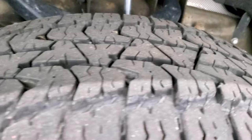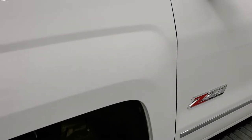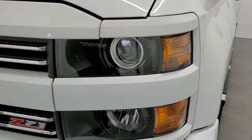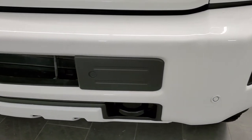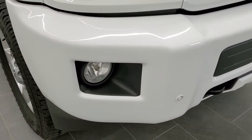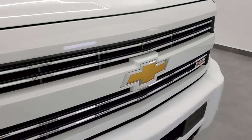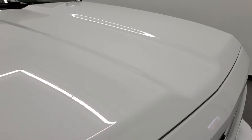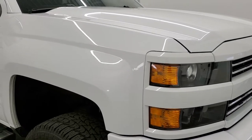The tires have probably 60 to 70 percent of the tread left on them. The front fender is in excellent shape — didn't see any dents or dings. This one does have the HID headlamps and LED fog lamps. Front bumper is in excellent condition, didn't see any dents or dings. It does have the front bumper parking sensors, the chrome-trimmed grille, and the hood is in excellent shape.